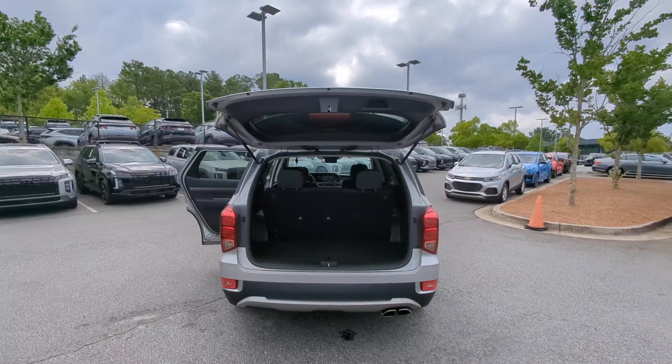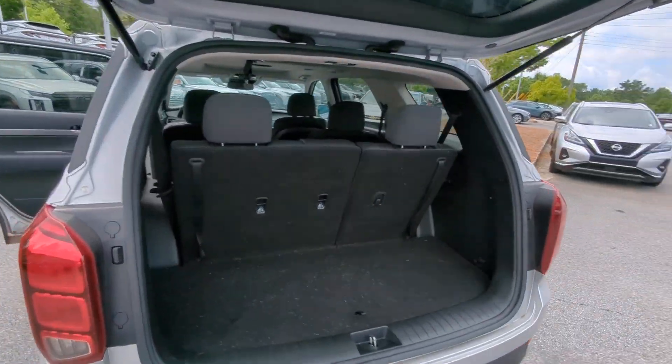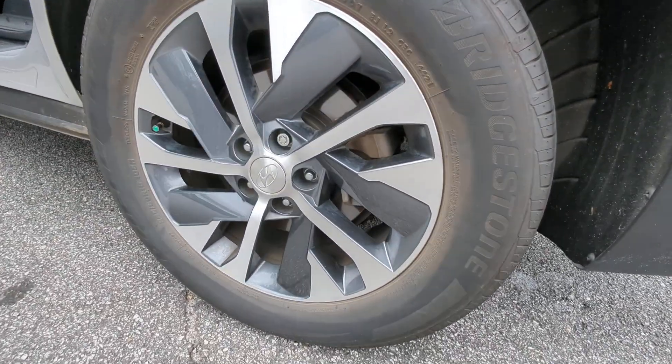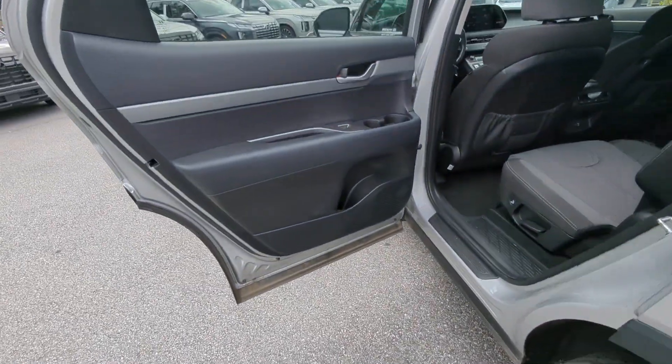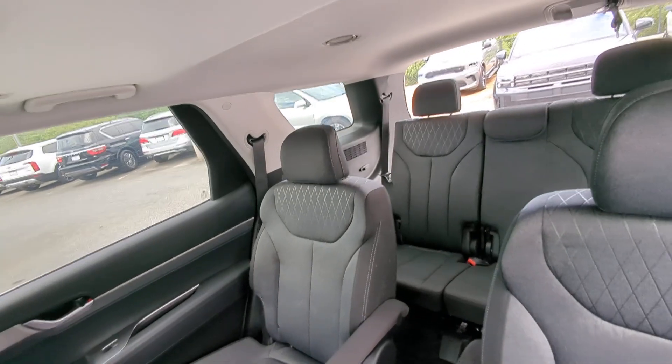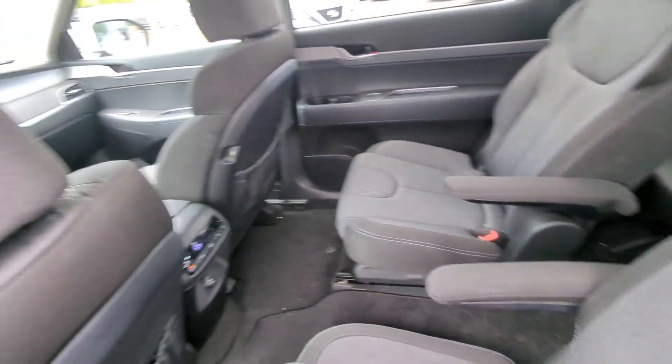These are just some of the great options this vehicle comes with: Apple CarPlay and/or Android Auto, keyless entry, moonroof, heated mirrors, steering wheel audio controls, aluminum wheels, heated front seats, third row seat, alarm, and electronic stability control.